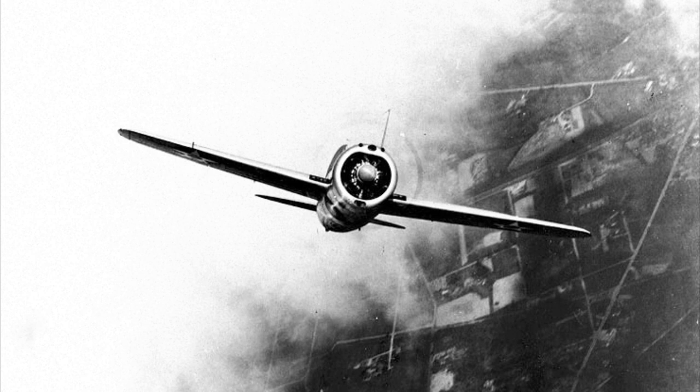Using the original XF-2A-1 prototype in early 1939 for more tests, Brewster installed the more powerful Wright R1820-40 engine pushing out 1,200 horsepower. With the installation of a larger engine, center of gravity and cowling issues soon came about. This was sorted by shortening the fuselage by five inches forward of the wing and redesigning the engine cowling's aerodynamics.